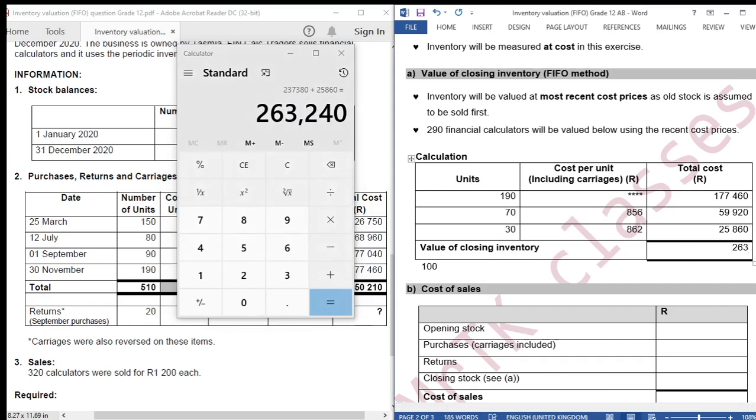The total is 263,240. This is the value of closing inventory.